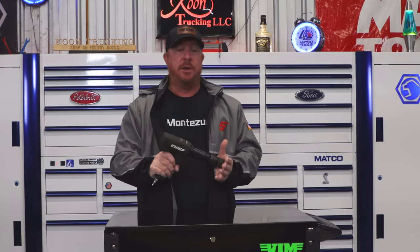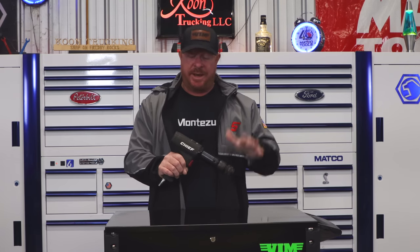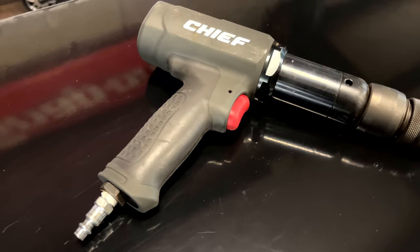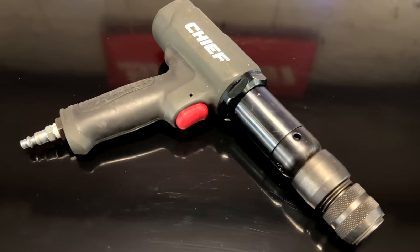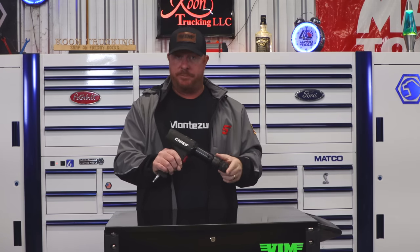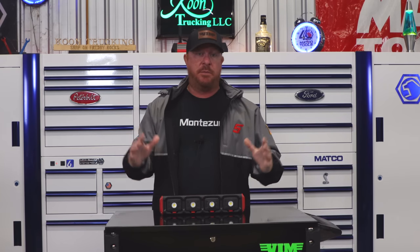Honorable mention number one is the Chief air hammer by Harbor Freight. This thing is a beast — it hits like no other for the money. You're not going to find a better air hammer on the market for the price. You don't have to spend $500–$700 on a tool-truck version; this one will do anything you want to do. It's super strong, very affordable, and super easy to get your hands on.